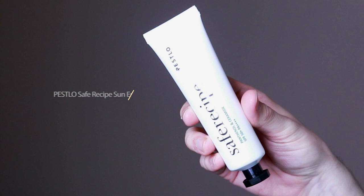My favorite sunscreen out of the five was the Pesto Safe Recipe Sun Essence SPF 50. One reason I enjoyed it so much was because it was very moisturizing. It does have an essential oil in it, so if you are sensitive to that, just be mindful. But the scent was not overpowering — it was very lightweight. I really love how it feels on the skin. I prefer very hydrating sunscreens, and it did a great job providing a nice level of hydration.